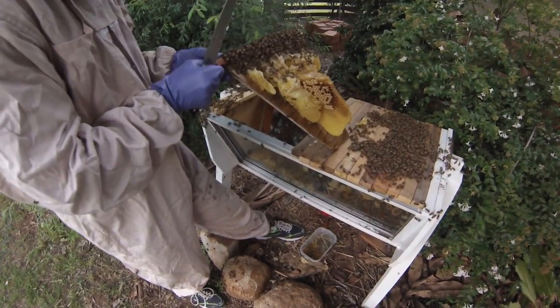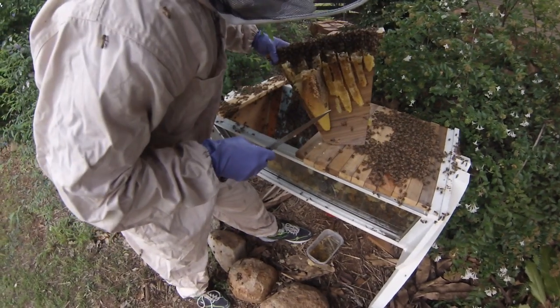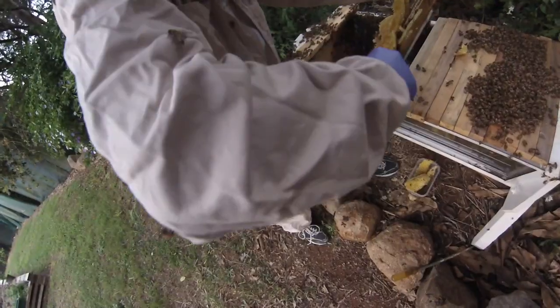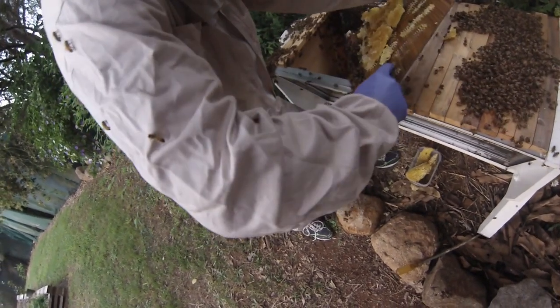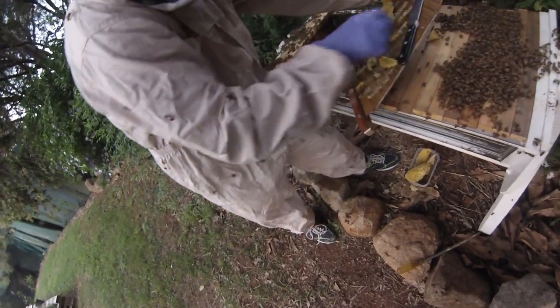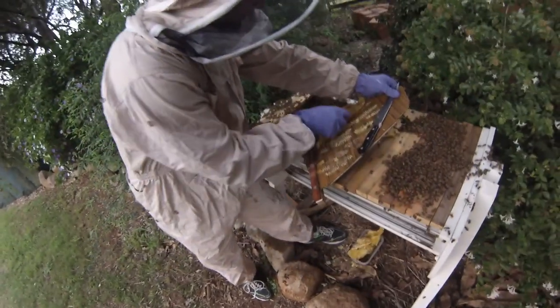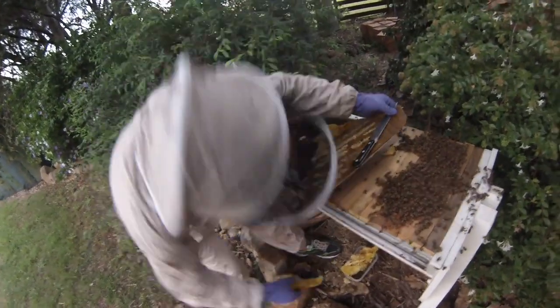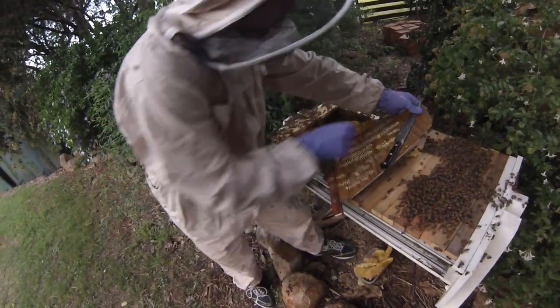All this cross combing was across four top bars right up to the left follower board — there's only one follower board in this hive. So we just cut all the comb off and hopefully the bees are going to actually build the right way this time. We'll stay on top of it by checking every two weeks.